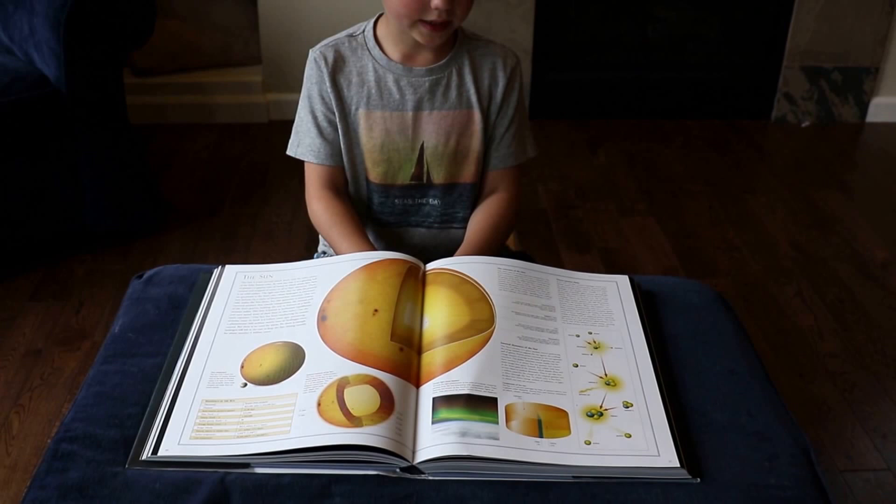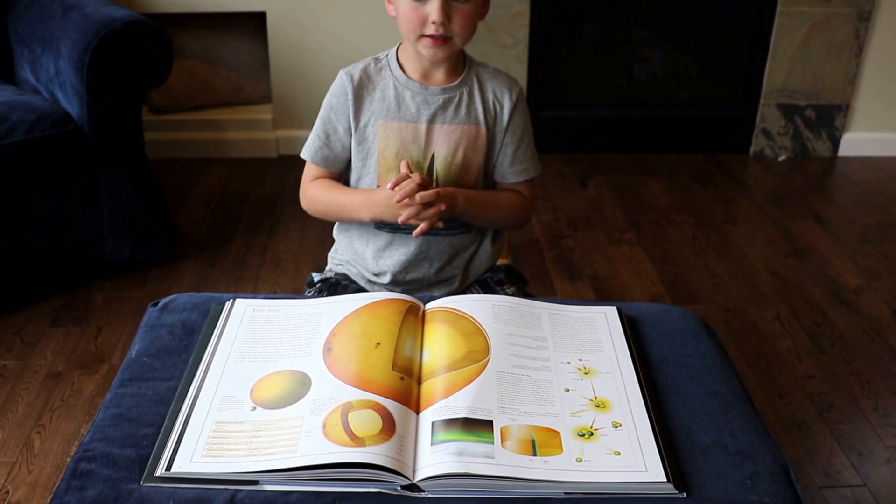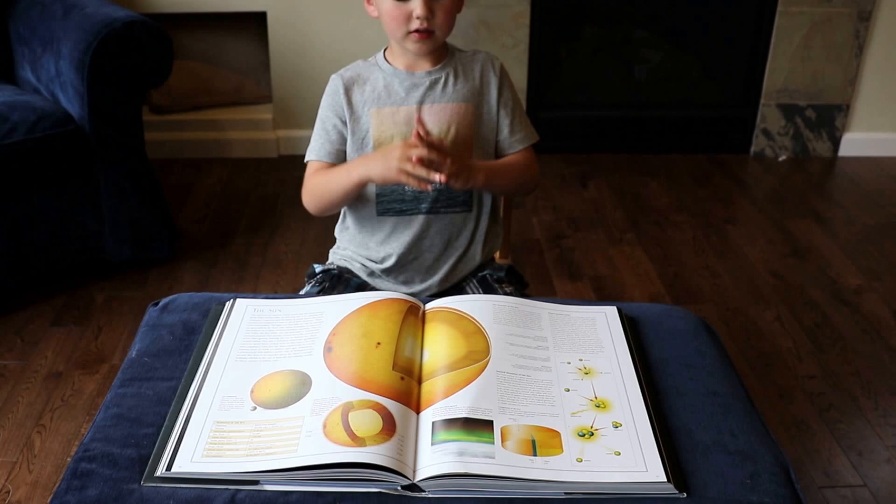It is big, but it's only a yellow dwarf, because there are many stars bigger, even though there are more small stars in the Universe than there are big stars.